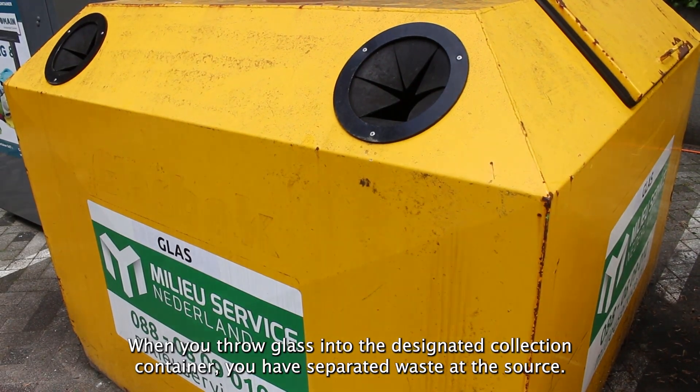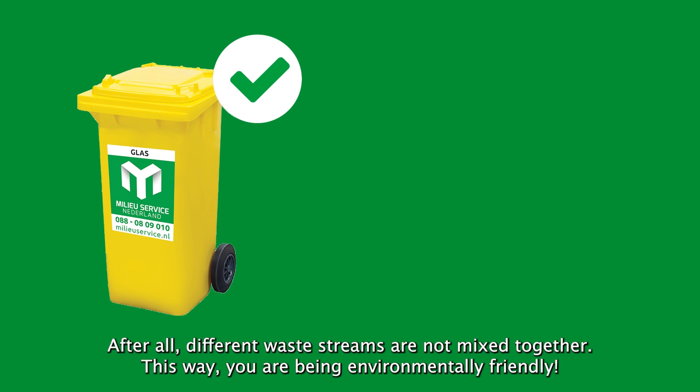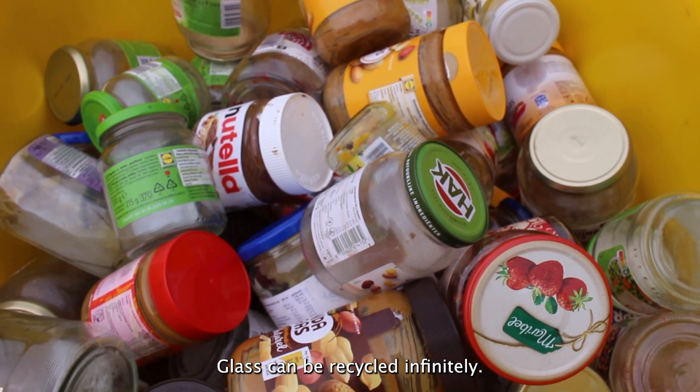When you throw glass into the designated collection container, you've separated waste at the source. Different waste streams are not mixed together. This way you're being environmentally friendly, because we can now transform this waste into new products. Glass can be recycled infinitely.